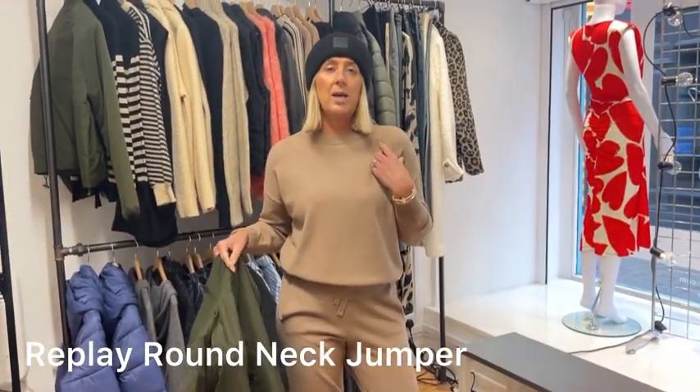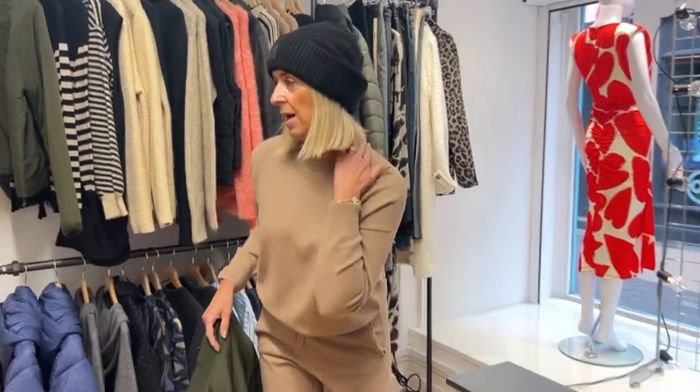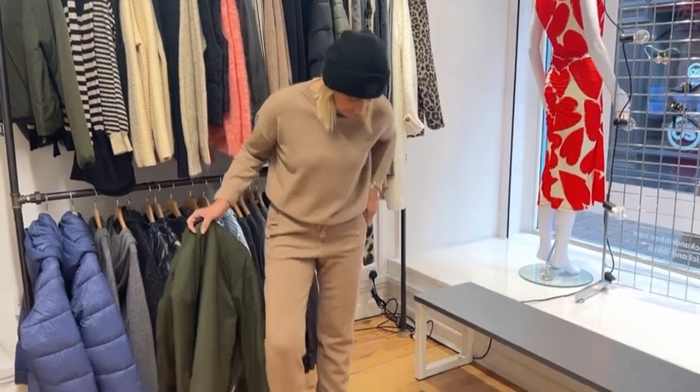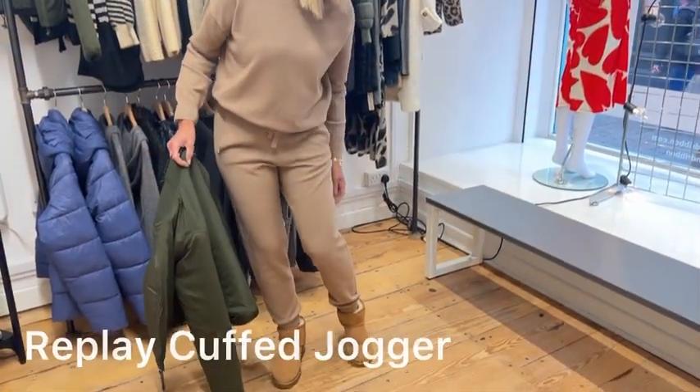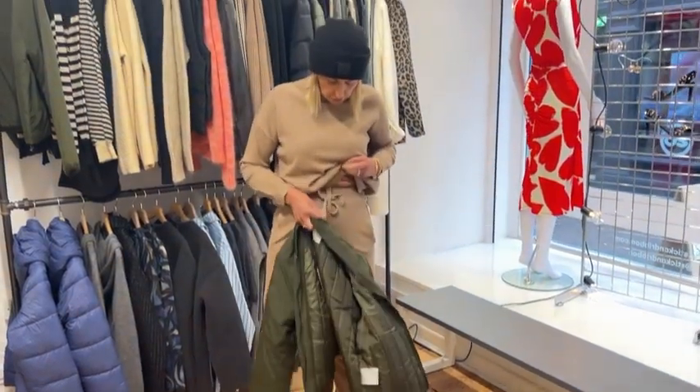And then we have the set from Replay. They are sold as separates so you can size accordingly or just buy one or the other. The detail on the neck is really pretty as well - it's just a really good basic wardrobe staple if you just want to have the sweater. But obviously we've got the matching bottoms as well - they're jogger style with the cuff at the bottom, pockets and a drawstring waist. I'm wearing the size small and I probably could have gone down a size, so they are pretty true to size.